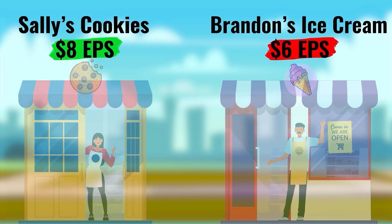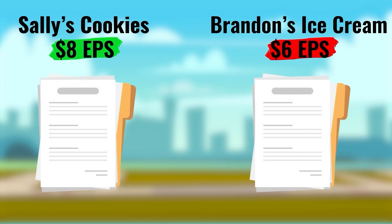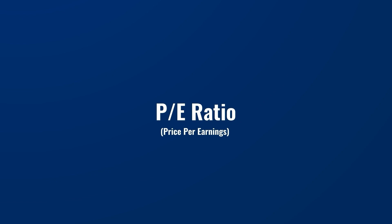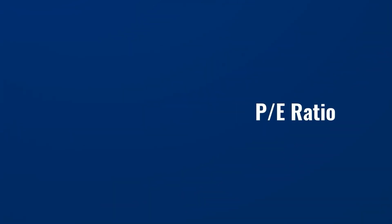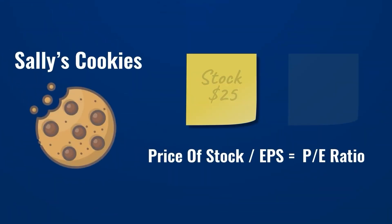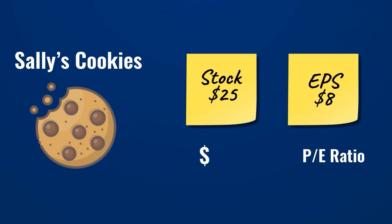Once we have our EPS, we can look at the price of the stock. Both companies' shares cost $25 each. With this information, Tom can calculate the P/E ratio, or price-to-earnings ratio, to see which company is a better investment. To calculate it, we take the price of each share and divide by the EPS. For Sally's Cookies: $25 divided by $8 EPS gives a P/E ratio of 3.12, meaning Sally's Cookies stock is trading at roughly three times its earnings.